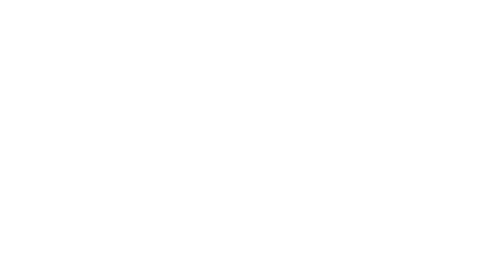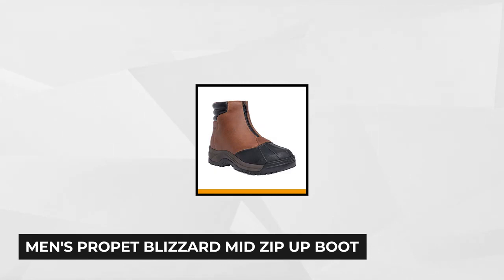At number five are the Men's Propay Blizzard Mid Zip Up Boots. These boots are a combination of leather, Nilex Thinsulate, rubber, polyester, felt, and an EVA foil lining. These boots are great because not only do they keep your feet warm, but they're designed to be resistant to tear and damage. They work great at protecting your feet during your winter outings.